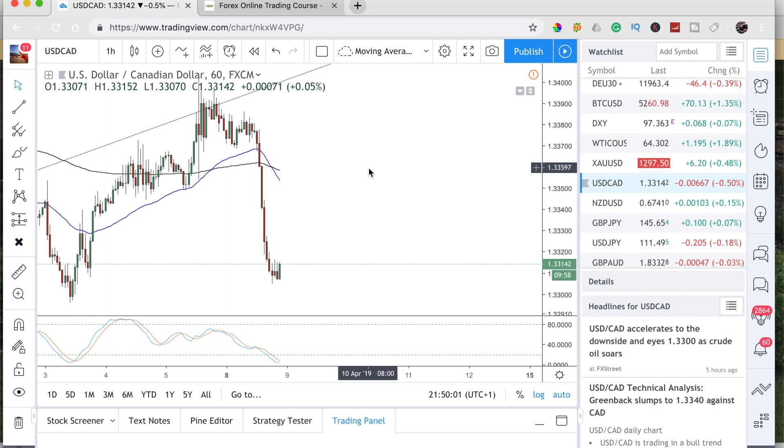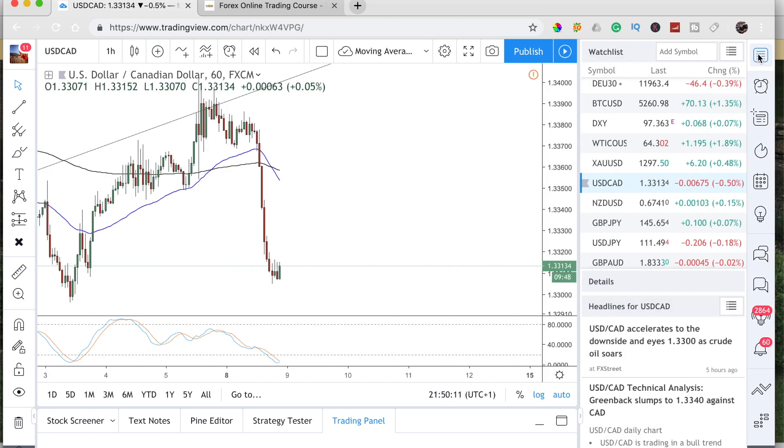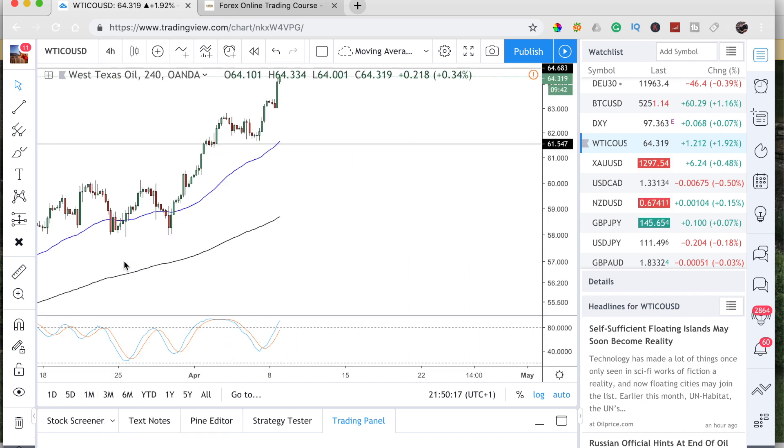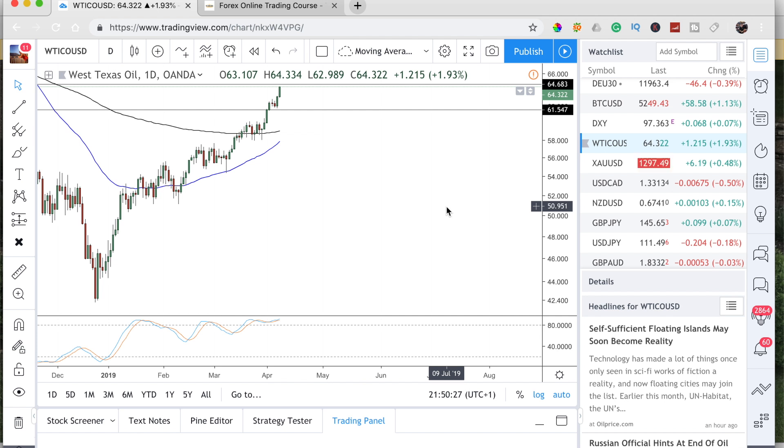USD/CAD got pummeled today and you can see this trendline here has been nicely respected. If we look at oil, oil has been on a bit of a push — you can see today we had a nice push to the upside.